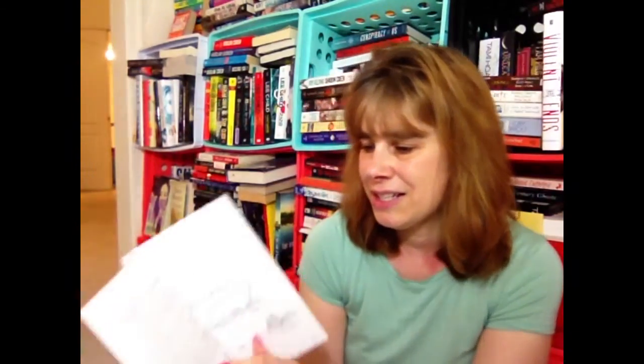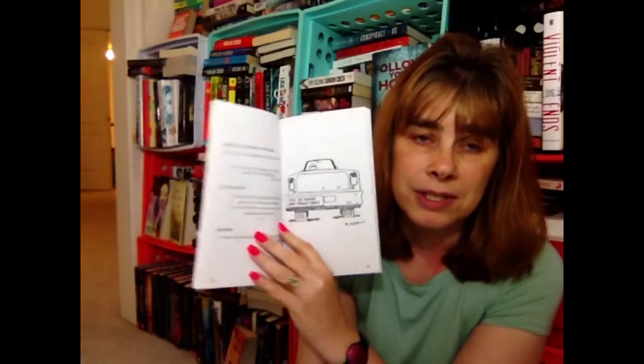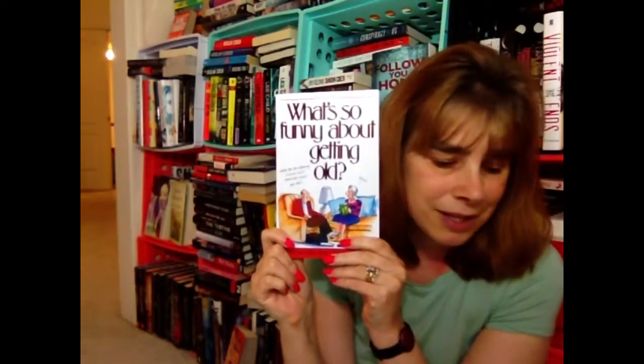I also got this funny one — it's called 'What's So Funny About Getting Old?' It has big long writing and some funny things, like old jokes and stuff. I thought it was cute so I got it.